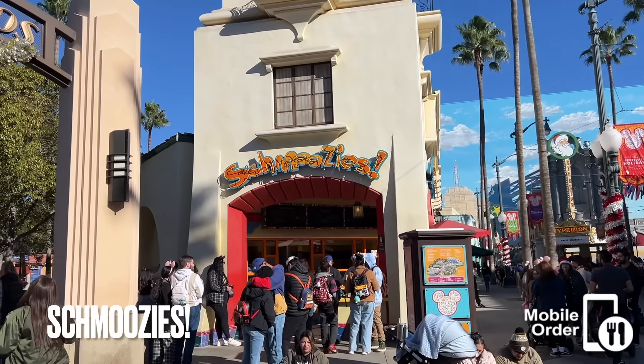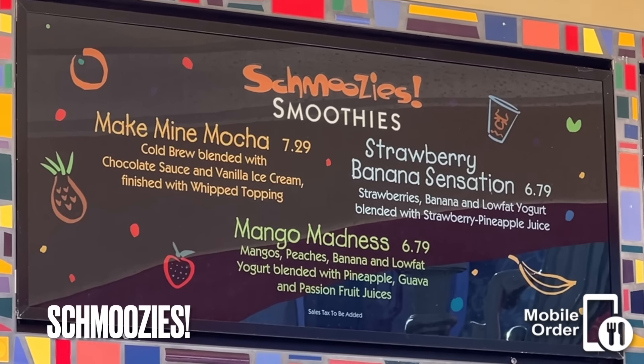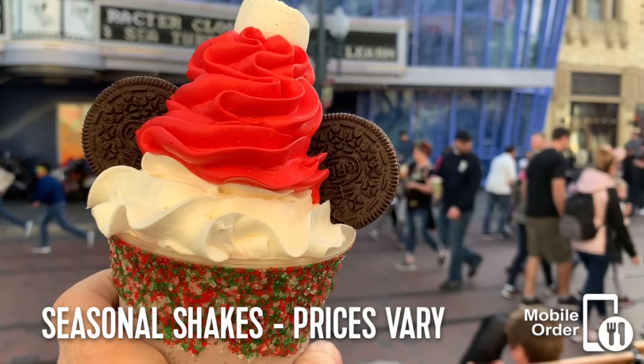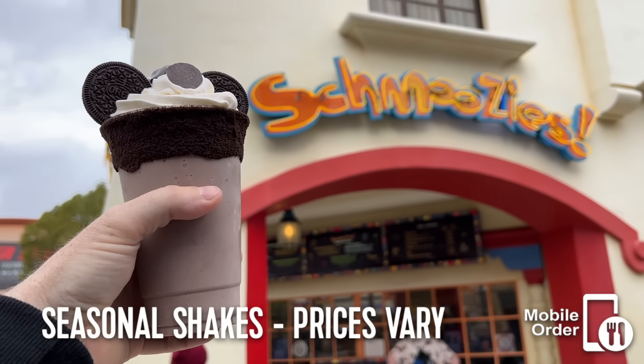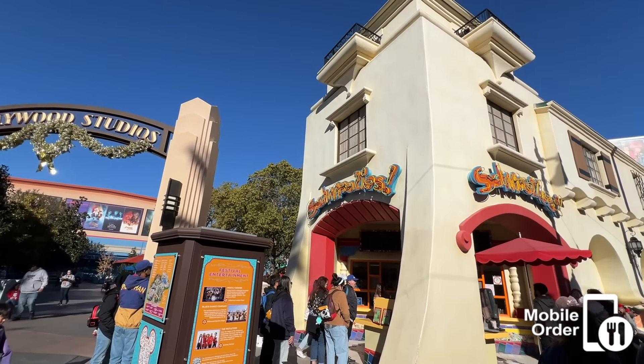Right next door is Schmoozies. They sell smoothies and milkshakes. I've never had their smoothies, but I have been suckered into buying many milkshakes based on their cute themes, thinking maybe this one will be good, only to find out it's just another mediocre milkshake. But I'm a milkshake snob, so take my opinion for what you will.